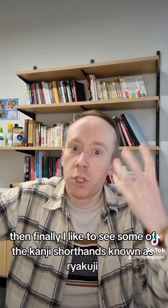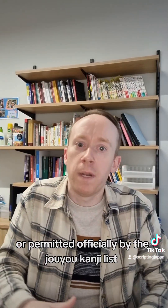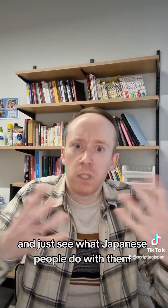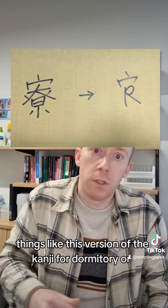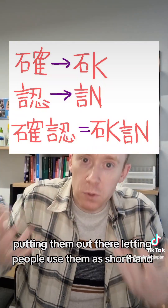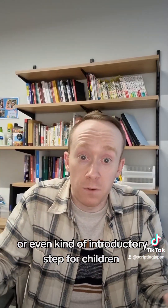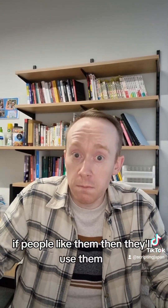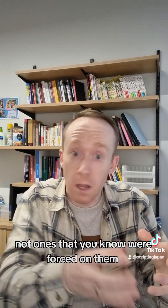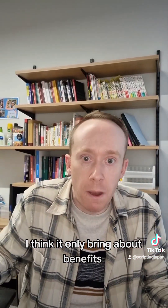Finally, I'd like to see some of the kanji shorthands known as ryakuji — which Japanese people have invented themselves — be officially permitted or introduced by the jōyō kanji list, added to Unicode, and just see what people do with them. Things like simplified versions of the kanji for 'dormitory' or 確認 written in a really simplified way — putting them out there, letting people use them as shorthand for memos, normalizing that, or even as an introductory step for children. These are innovations Japanese people have already made for writing Japanese. If people like them, they'll use them; if not, they won't. But letting these organic innovations play out can only bring benefits.